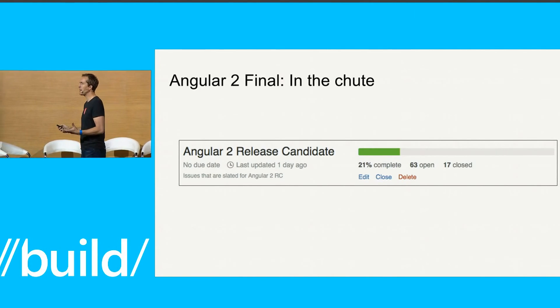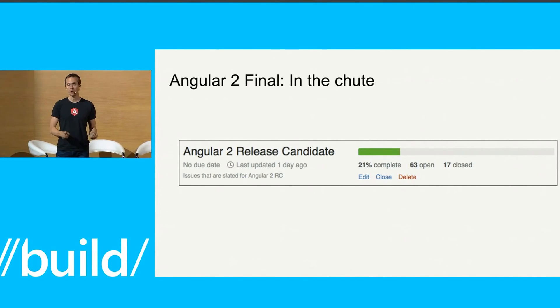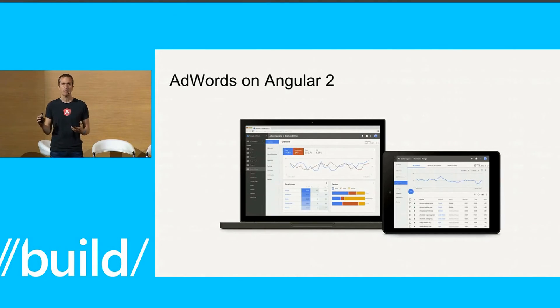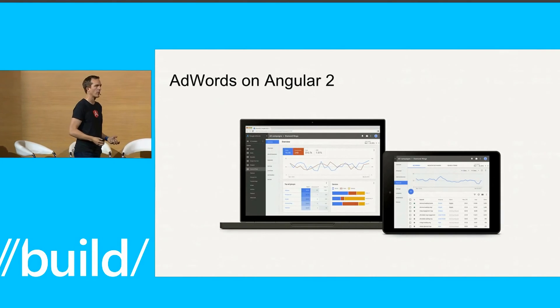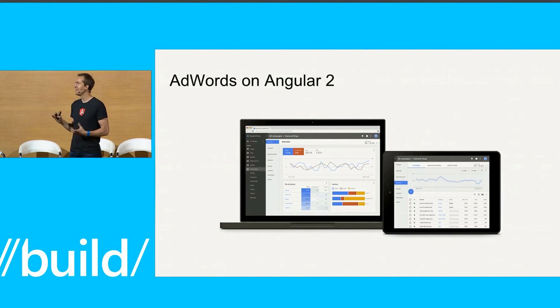Even though we're only in beta now, we have a number of folks who have already deployed on Angular 2. Internally at Google, we've had the Fiber team deploy, and a bunch of others have gotten started. But one of the biggest ones — actually the place we make all our money — has built on Angular 2 and is now starting to have previews of their application. So the next version of AdWords, the base of Google's financial success, is now on Angular 2.